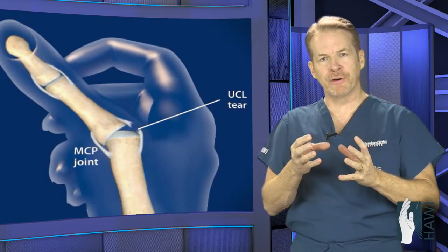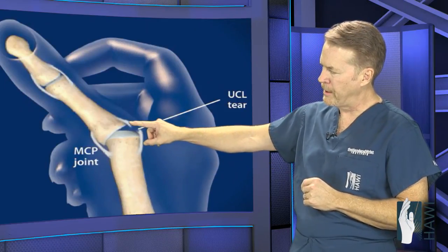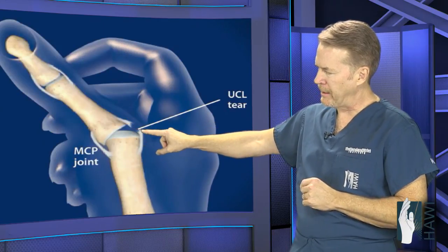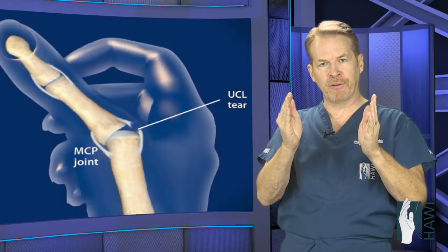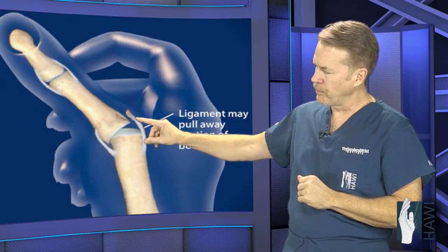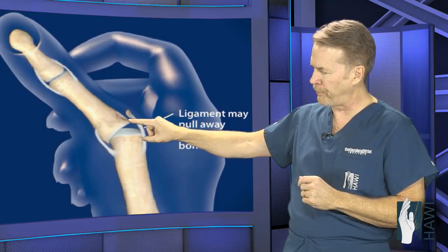This can usually be injured in two ways. This is the first metacarpal, or the thumb metacarpal. This is the proximal phalanx. And this is the ulnar collateral ligament. Most commonly, it ruptures in the middle of the ligament — it just pops, and there's ligament on both sides of the tear. Less commonly, the actual ligament stays attached to the bone and a piece of bone pulls off, in this case the proximal phalanx.